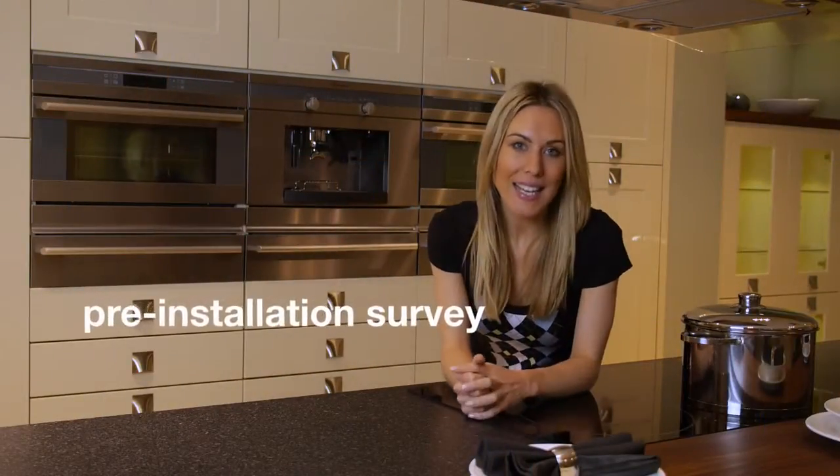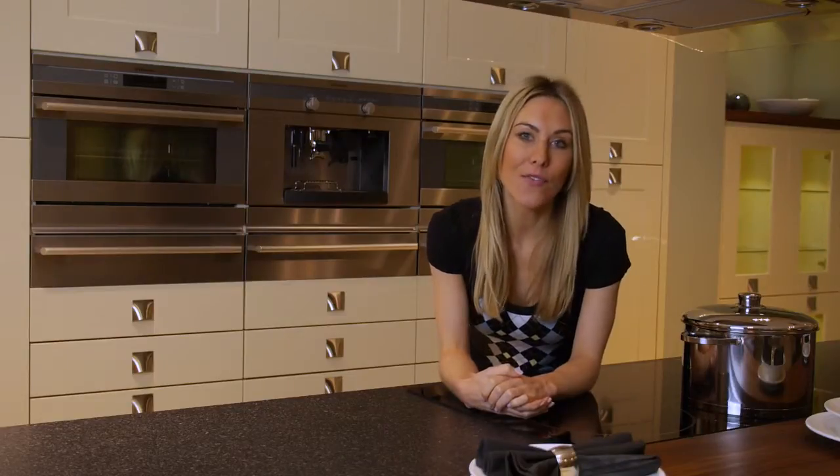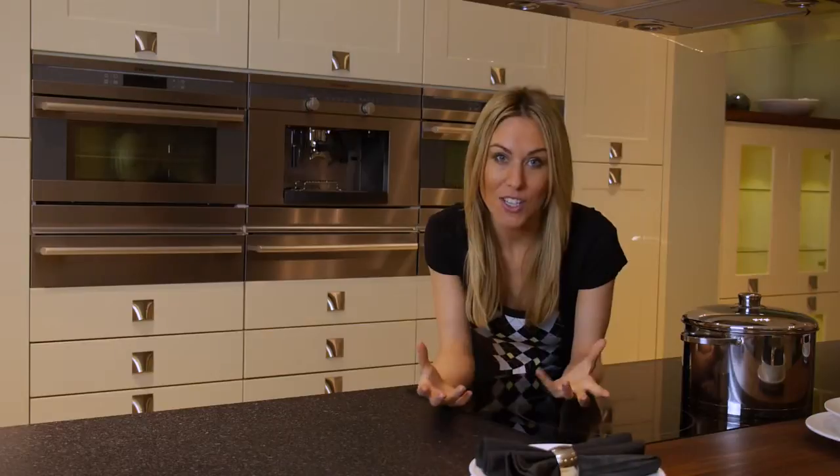Next, a pre-installation survey is carried out, ensuring your beautifully crafted kitchen is perfectly installed. Our unique after-sales service includes a post-installation visit, where we conduct a thorough examination, checking everything is just as it should be.